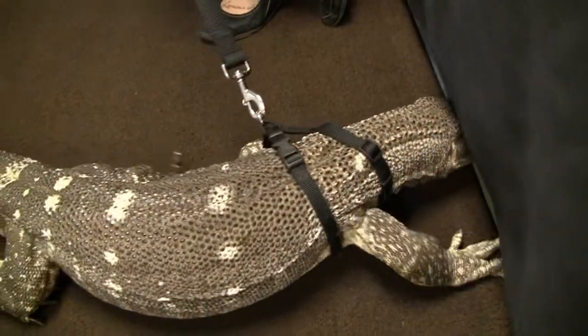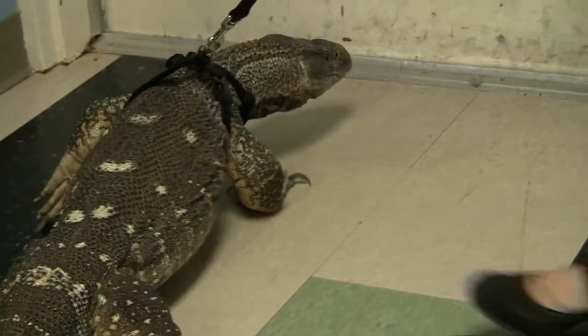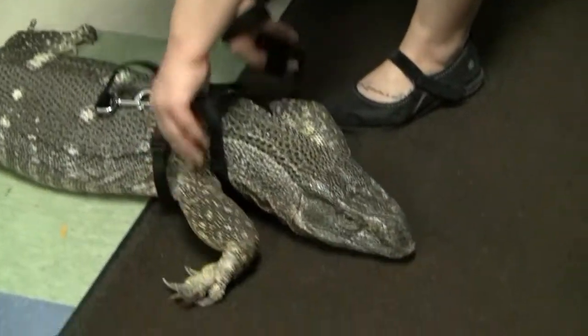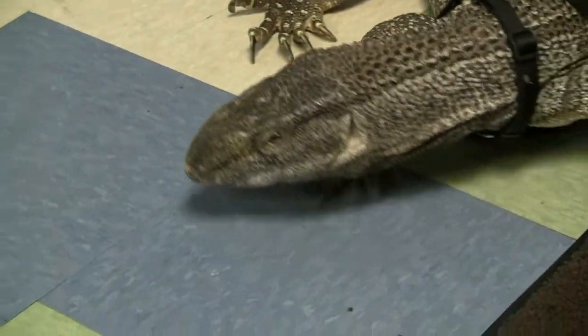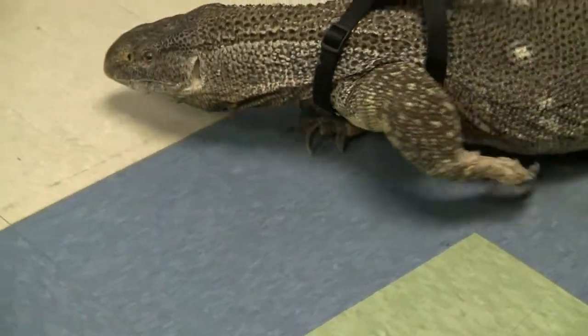Definitely not a good animal to have as a pet. He's not on exhibit — we just use him for programs — but we do have our Komodo dragon on exhibit. Actually, we have a whole dragon's building, and we've got some other monitors on exhibit too. And if it's a nice day, you might see him walking on a leash.